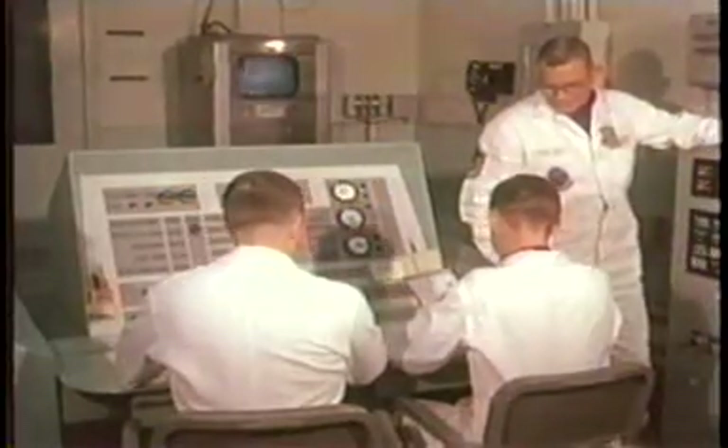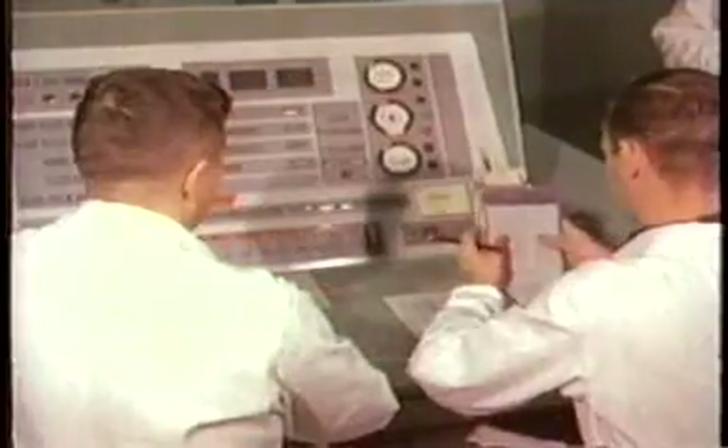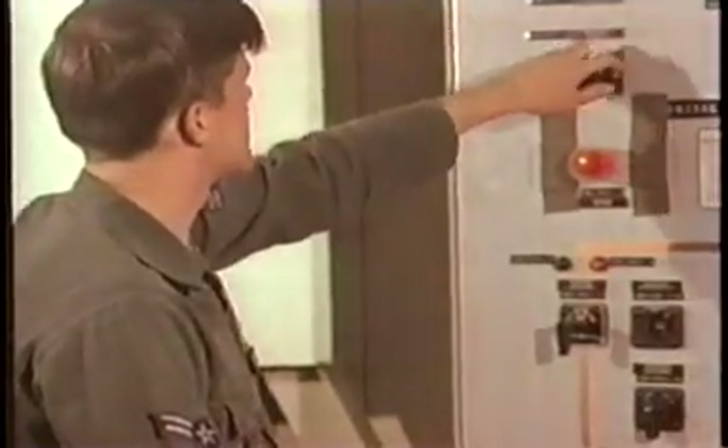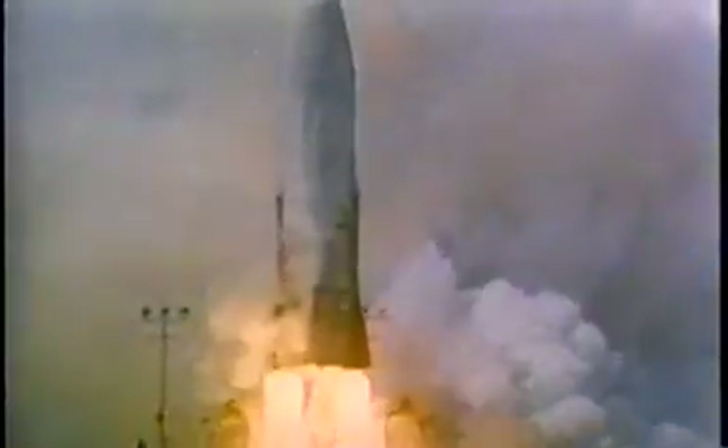This was a very serious room. There were three Air Force personnel in this room around the clock, 24/7 for the four years that the site was active. These people were prepared and capable of launching that rocket to go halfway around the earth and kill a million people. So the energy of this room is pretty serious.